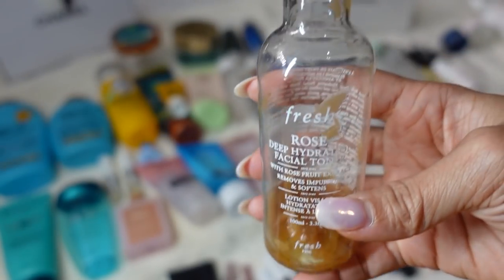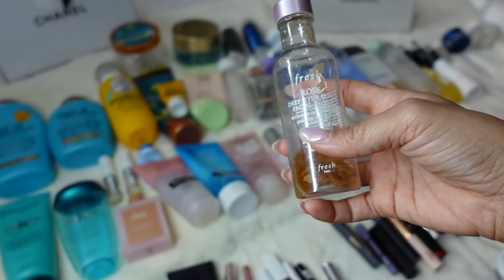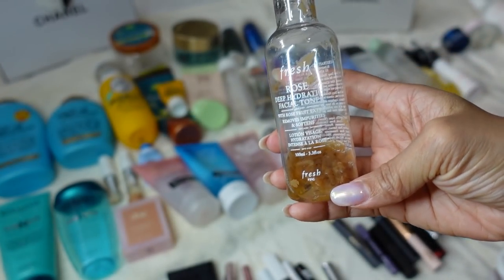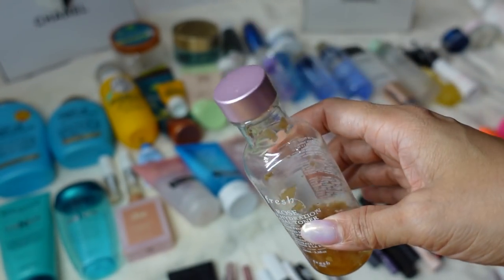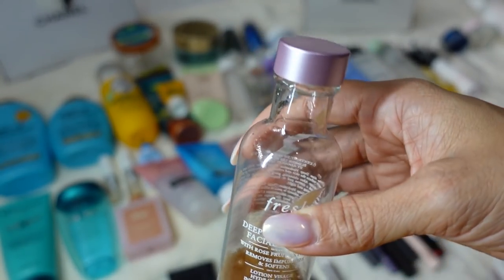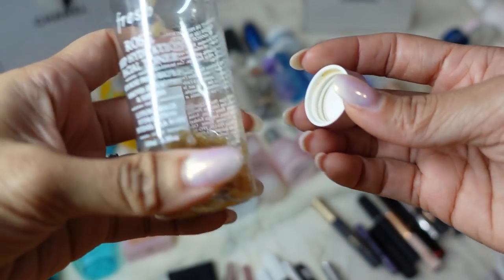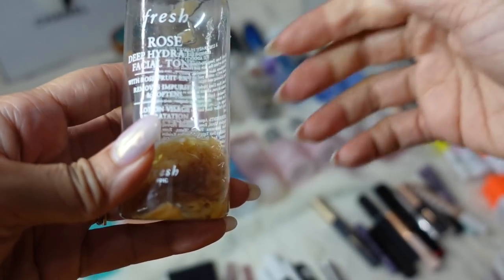The Fresh Rose Deep Hydration Facial Toner smells so good. It has real rose petals floating in it when it's full — so pretty, like angels in there — and it smells amazing. It has a little tip to prevent all the petals from coming out. This is the travel size and I've used it up, and I have another full size ready to go.